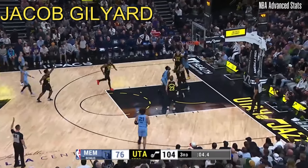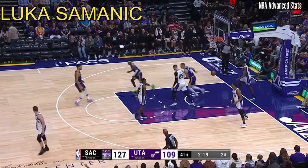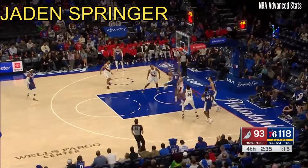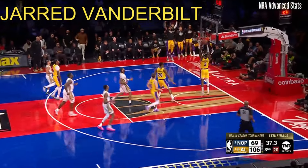As you said, the shortest player. He turns it over. Baldwin, Tyrese Maxi and Joel Embiid to start this season. Lakers are not giving up.